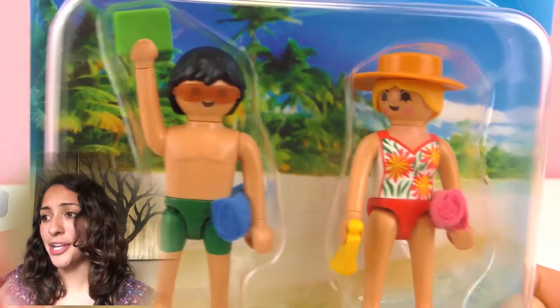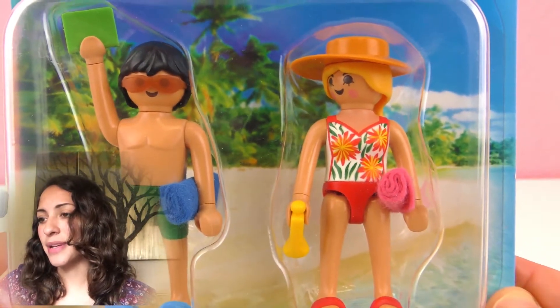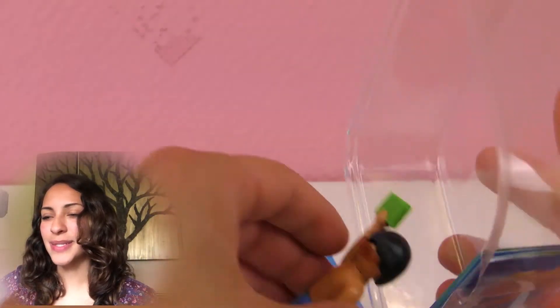Isn't that cool? I want to be there. So pretty. Let's get this open and I'm going to show you these two figures close up.